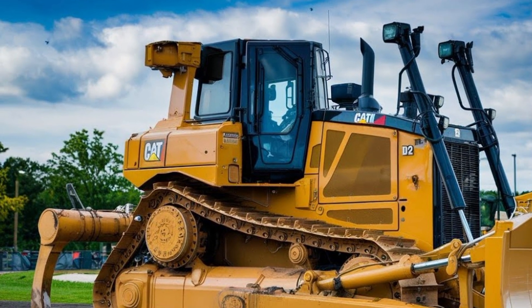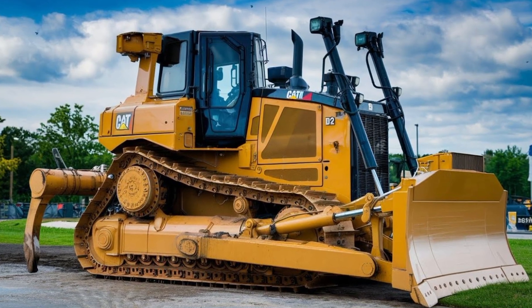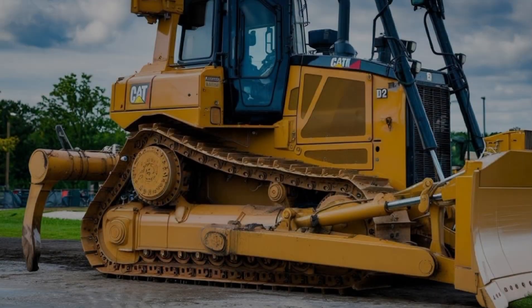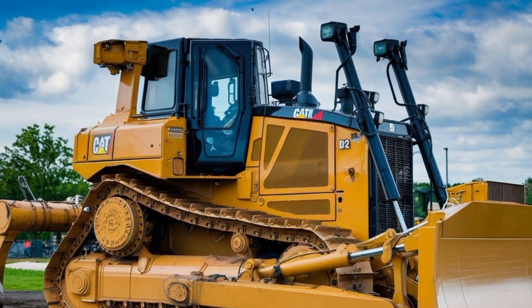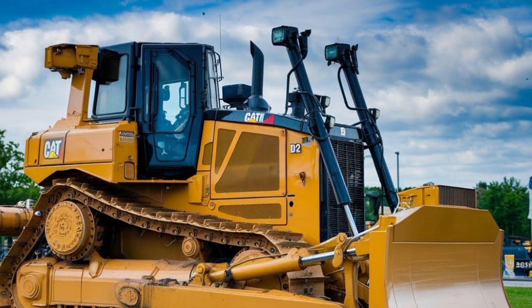When it comes to efficiency, the D70 is hard to beat. The machine delivers up to 15% higher productivity compared to the previous generation, with enhanced traction control and improved power distribution to the tracks. Whether it's land clearing, road construction, or mining operations, this bulldozer performs consistently without compromise.